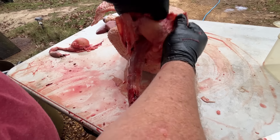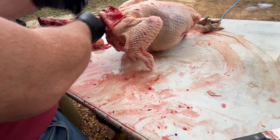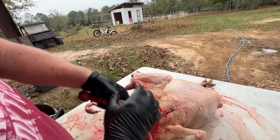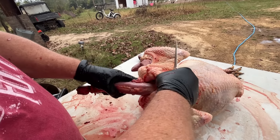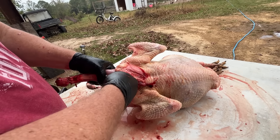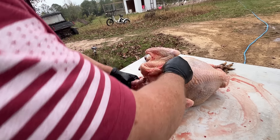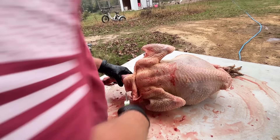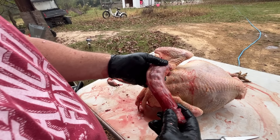Everybody likes to keep that neck and put it in their gravy, but I like to cut it back as far as I can. This is where surgery can happen on yourself — take a look at that scar right there. That was from a knife while attempting to remove a neck. It was a chicken, not a turkey. I cut through all the protein first with the knife — get down to the bone — and then cut through the bone with the shears. Boom, that's a big turkey neck.